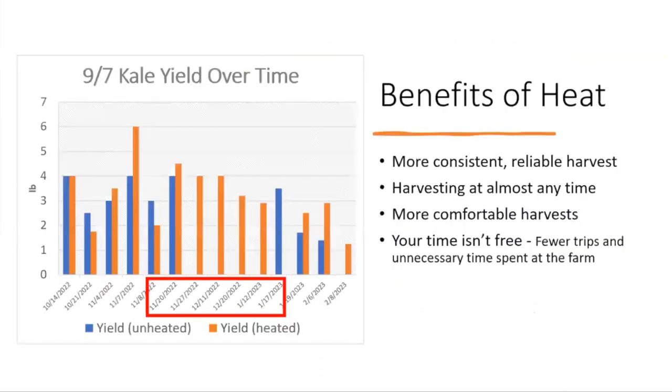The benefits of heat we observed: more consistent and reliable harvests — we could harvest at almost any time in the heated section, without that narrow thaw window. It was also more comfortable working at 35°F. And for me as an off-farm operator, I had fewer unnecessary trips; I was actually able to leave the farm for a week this winter and feel confident everything was fine.